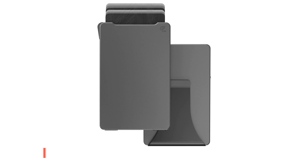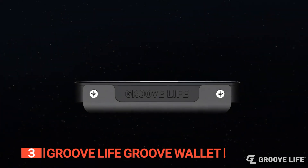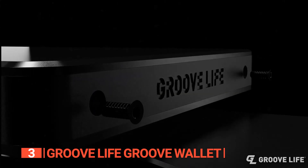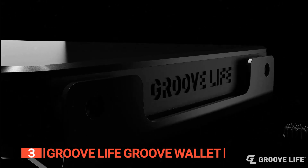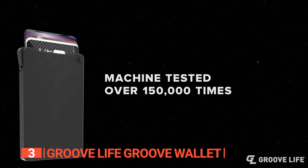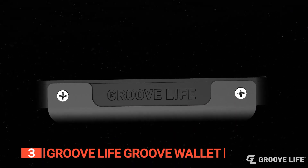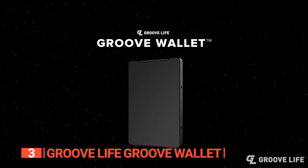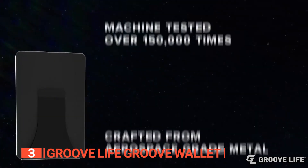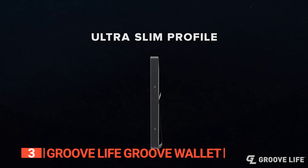The third product on this list is the Groove Life Groove Wallet. This next wallet stands as a testament to innovation and impeccable craftsmanship. It's the ideal companion for adventurous souls who want to venture without fretting over their belongings. The secret lies in its unwavering durability, resilience, and functionality. Crafted from the formidable 6063 aluminum alloy — a material often employed in the construction of airplanes — this wallet guarantees it can effortlessly weather the rigors of daily use and more.